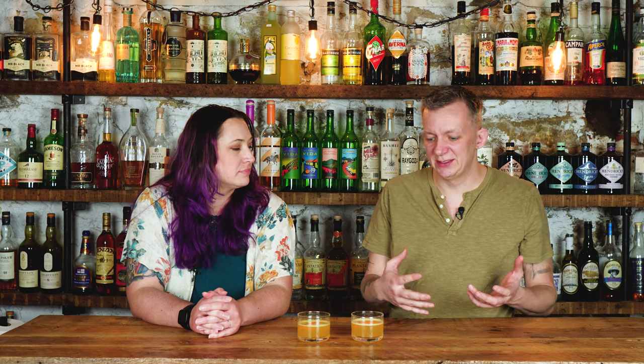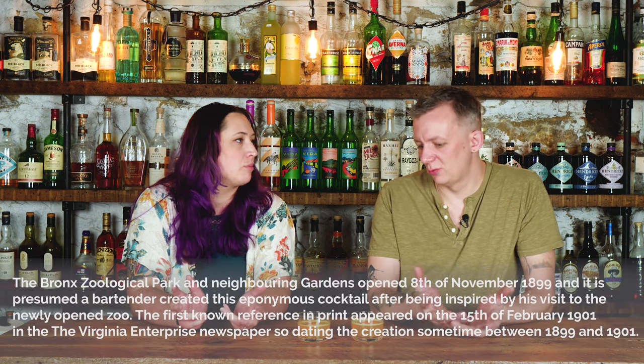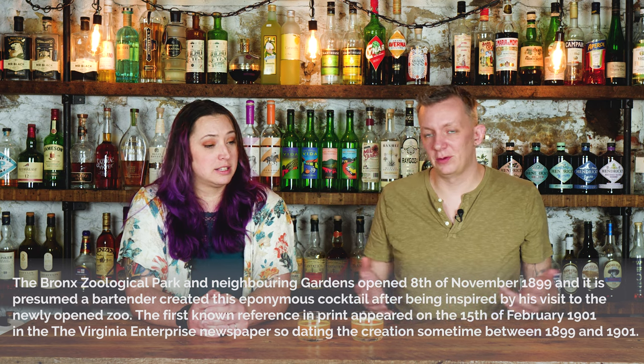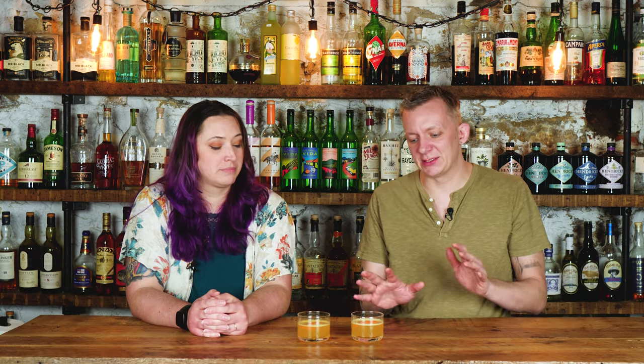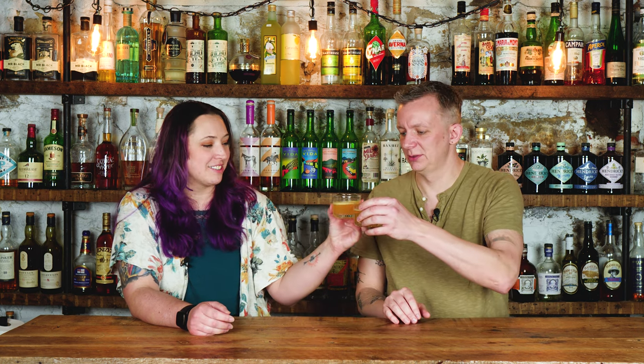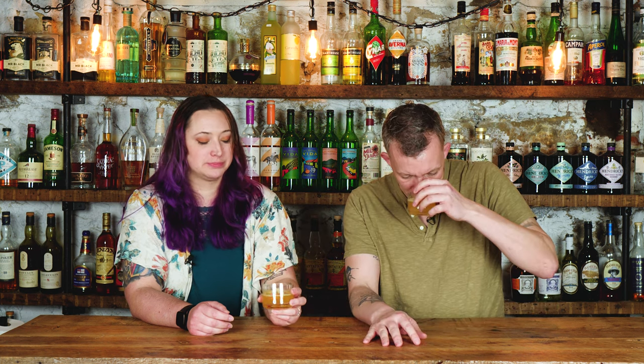I'm not a big orange juice fan in cocktails because usually orange juice is so sweet — if you have orange juice in cocktails you usually want a split base with lemon or lime. This cocktail is very old and has had waves of popularity. Let's give it a try. It smells nice, but I think it needs a sweetener.